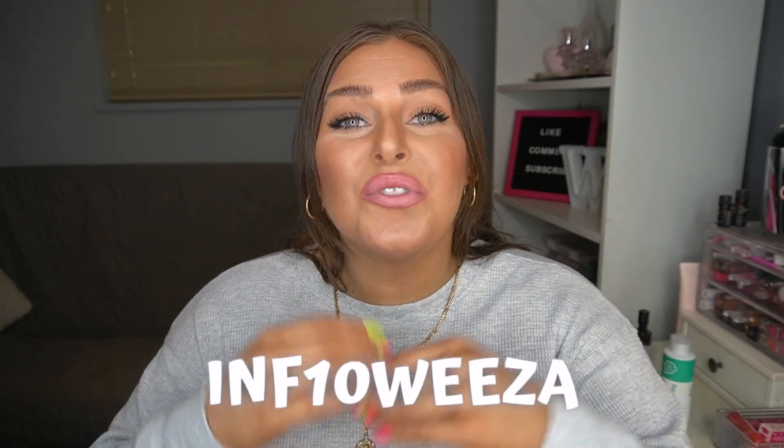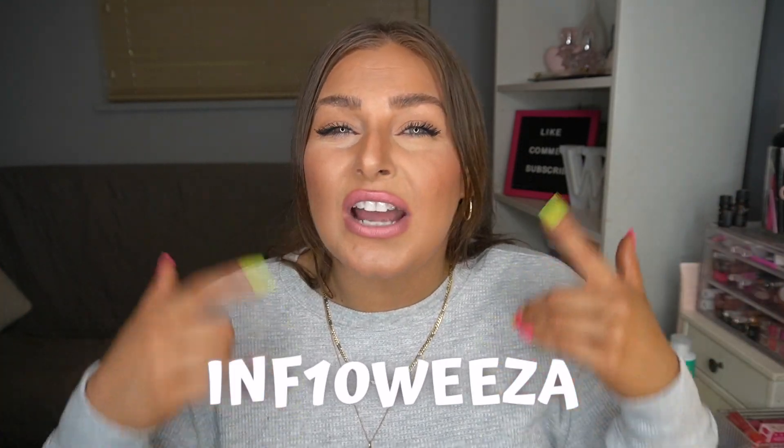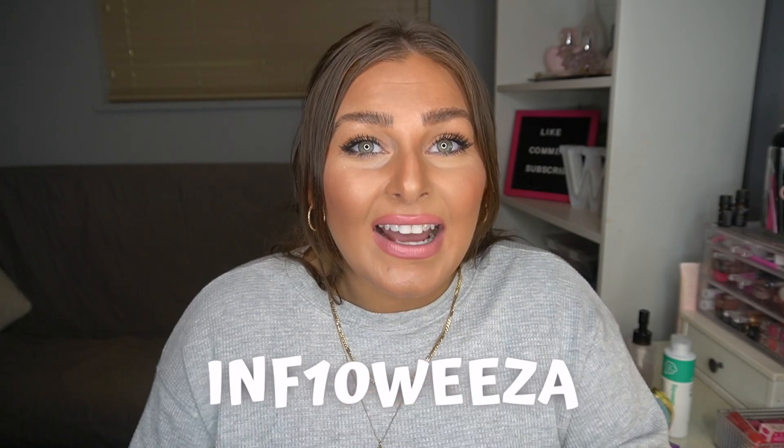Stylevana has kindly gifted me some of the products we'll be chatting about today, and they've also given me a discount code for you guys. If you're interested in purchasing any of the products I chat about today or any Asian or K-beauty products you had your eye on, most likely Stylevana has it. I'll leave all the information in the description bar below, including the discount code — good for 10 to 15% off your order depending on how much you purchase.